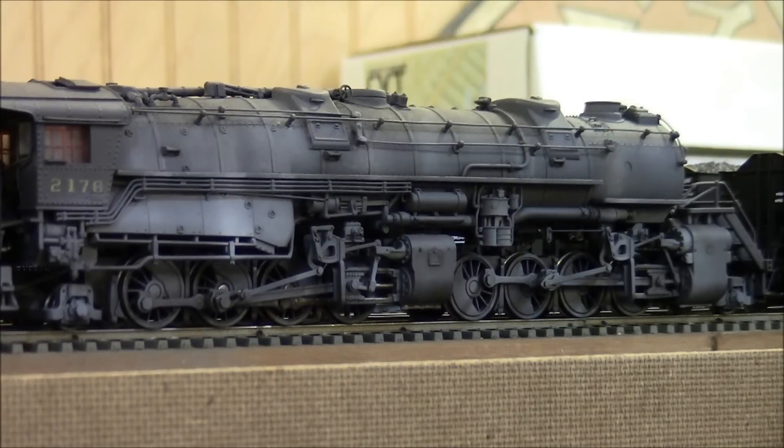The locomotive has one of the newly installed TCS WOW steam decoders. We're featuring this decoder in an ongoing series of videos. We love it because it has great motor control and sound, as we've come to expect from all third generation decoders now. We feel that the TCS has something special in the fact that it's really easy for the end user to program.